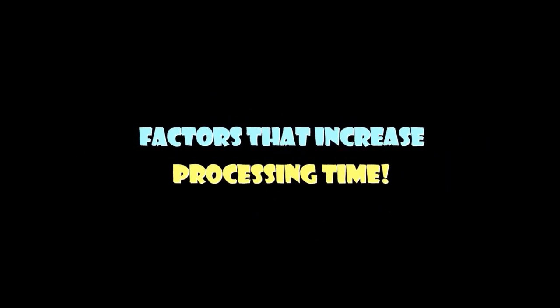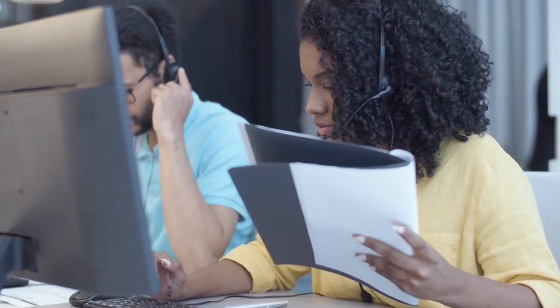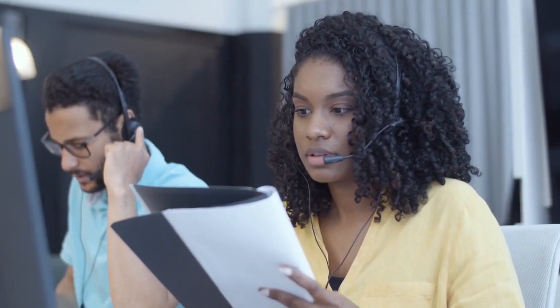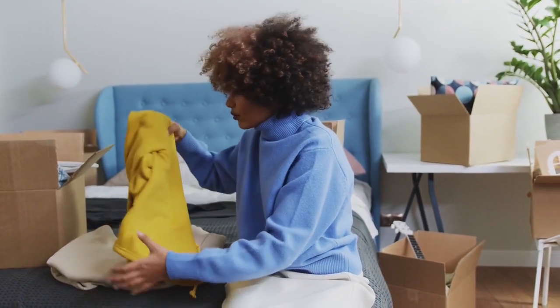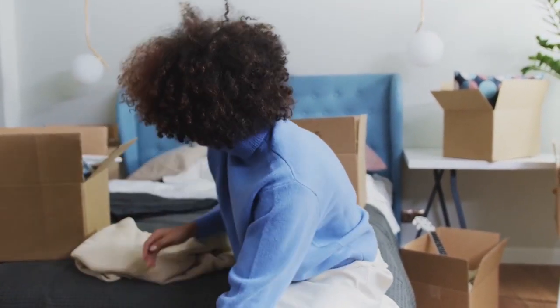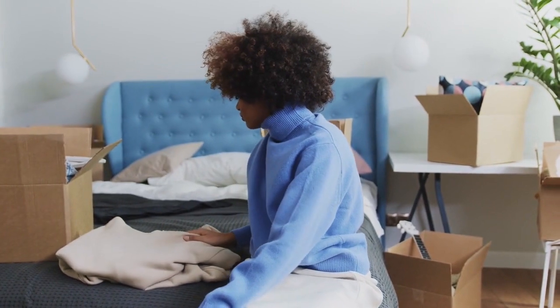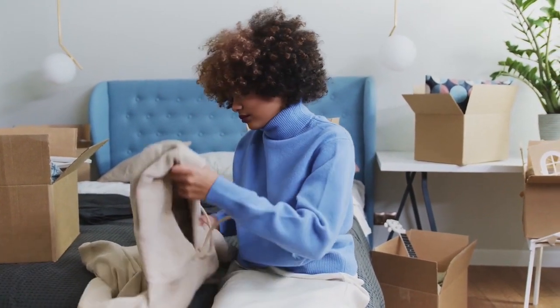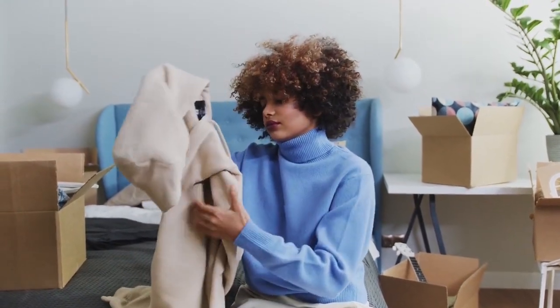Factors that can increase Canada visa processing time: According to the CIC, there are several items that can factor into how long it will take for your Canadian visa. These include: type of visa application, country of applicant's residency, application completion and correctness, how easily the applicant's information can be confirmed, and how quickly IRCC can process applications that are already in the system.